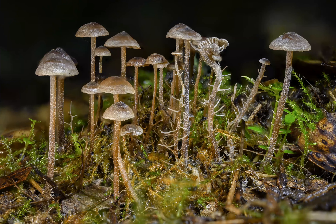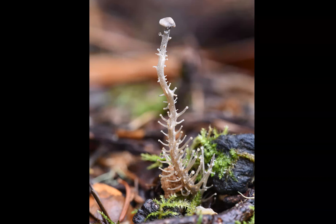Here's Dendrocollybia racemosa — a very cool mushroom that has pegs where it makes spores in the gills and on the pegs. A very large one would be about a centimeter in diameter cap. You pretty much always need focus stacking to get a good picture of these — this is about 45 pictures combined into one. Here's the first picture I ever took of Dendrocollybia racemosa before I started doing focus stacking — it turned out okay.